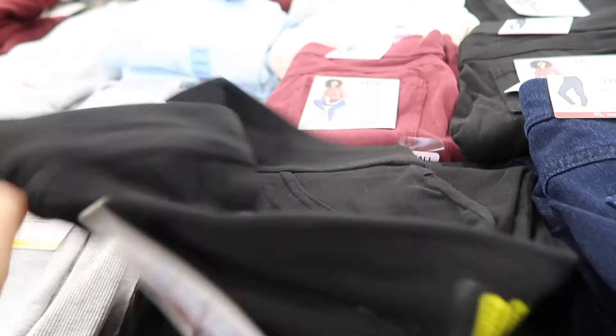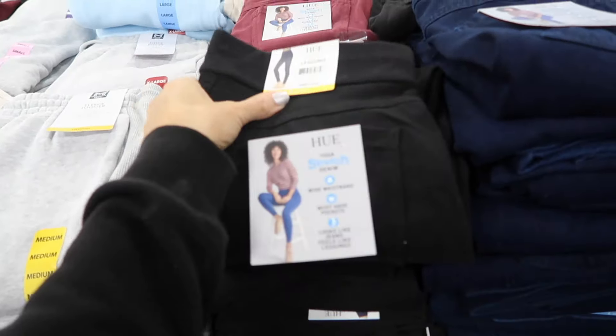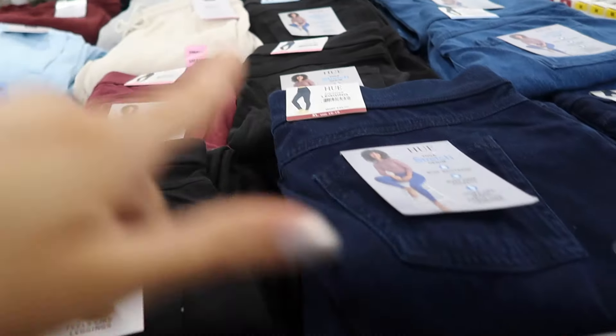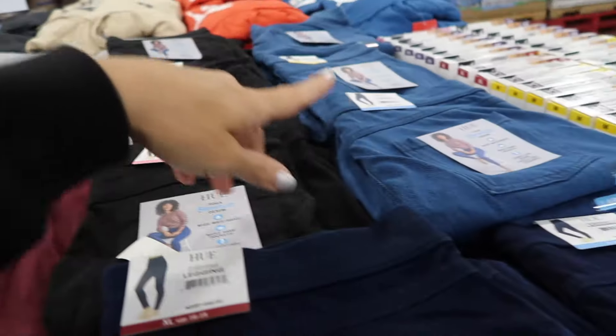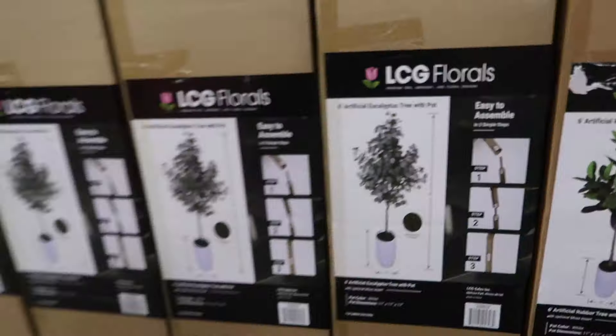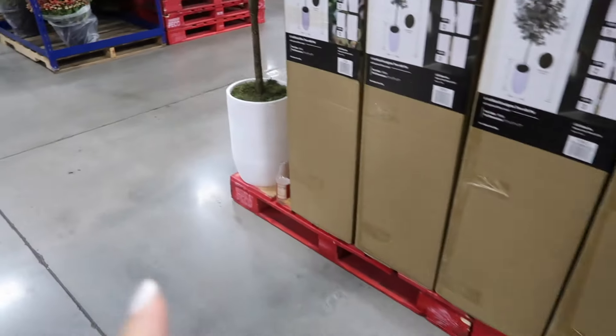New HUE pull-on jeggings with an elastic waistband, faux pockets on the front, fitted through the leg in a twill denim look. Available in dark indigo, burgundy — which is a huge trend right now — and a lighter denim at $14.98.